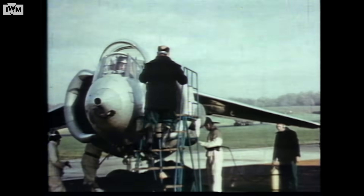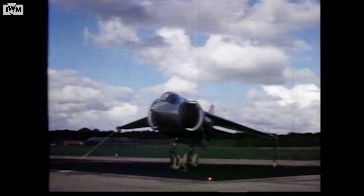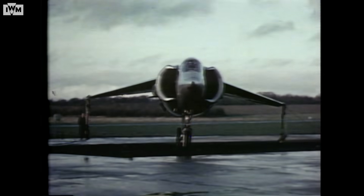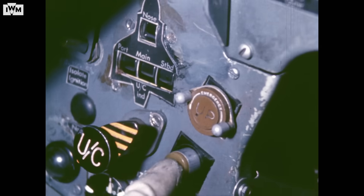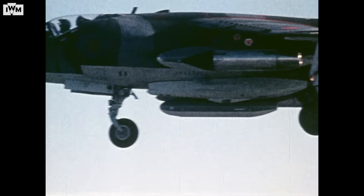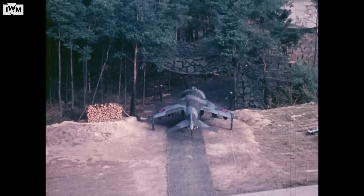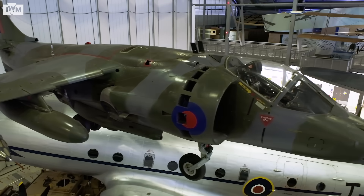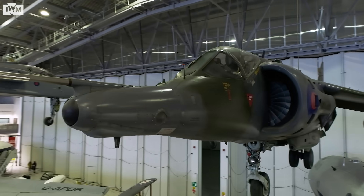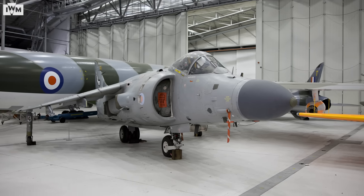The Harrier's origins trace back to the Hawker Siddeley P.1127 from the early 1960s, an experimental aircraft which proved that VSTOL was possible. From these foundations, the Harrier GR-1 entered RAF service in 1969 as the world's first operational VSTOL fighter, able to operate from dispersed sites without the need for long runways. It was followed by the improved GR-3 in the mid-1970s, and it was this aircraft which would provide the basis for the Sea Harrier.